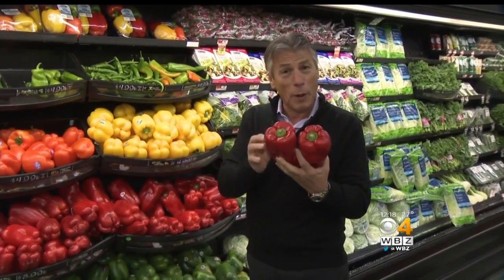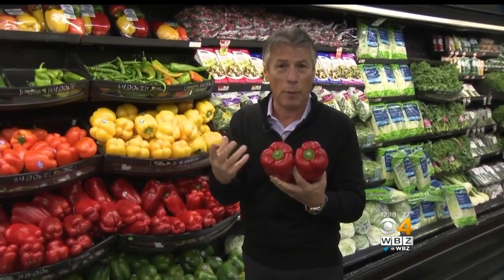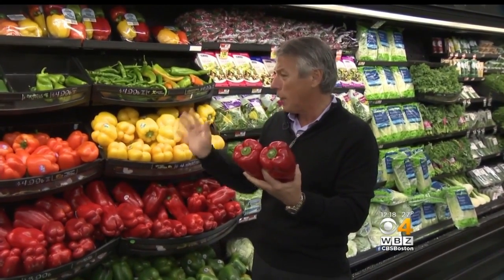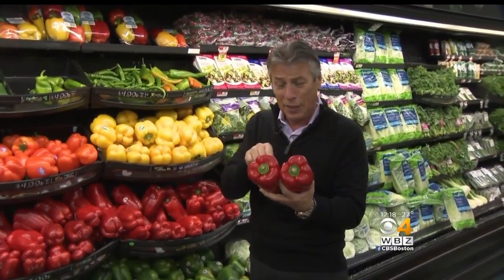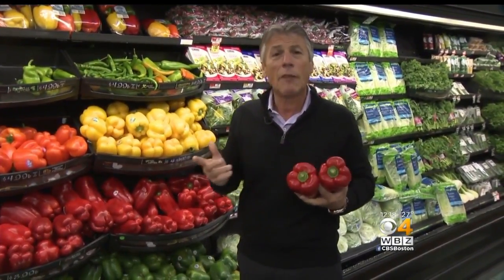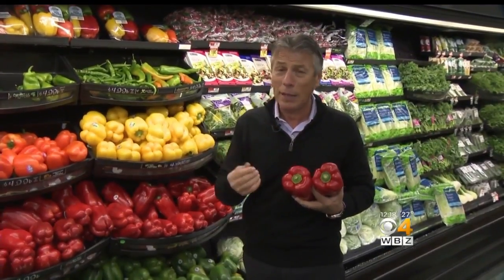Now, red peppers — the field red peppers — are much cheaper than the hothouse grown peppers. The hothouse grown peppers look a little prettier, but they're not in the display yet. The long red ones are actually about half the price sometimes, and that isn't bad.